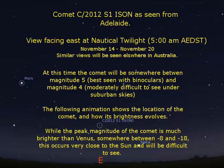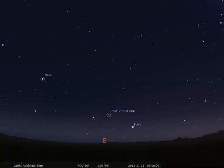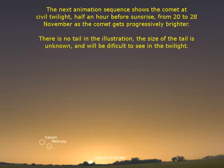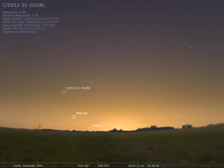What I'm going to show you in the following slides are some animations of what the comet will possibly look like in the early morning about an hour before sunrise from the 14th to the 20th, and then half an hour before sunrise from the 20th to the 28th. At this time the comet will become significantly bright.